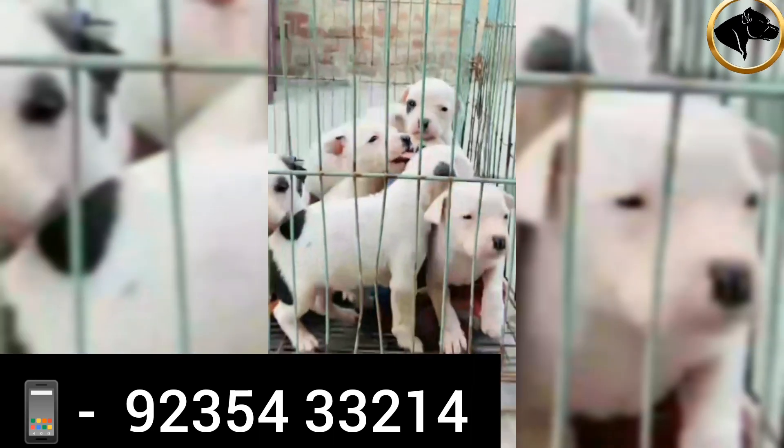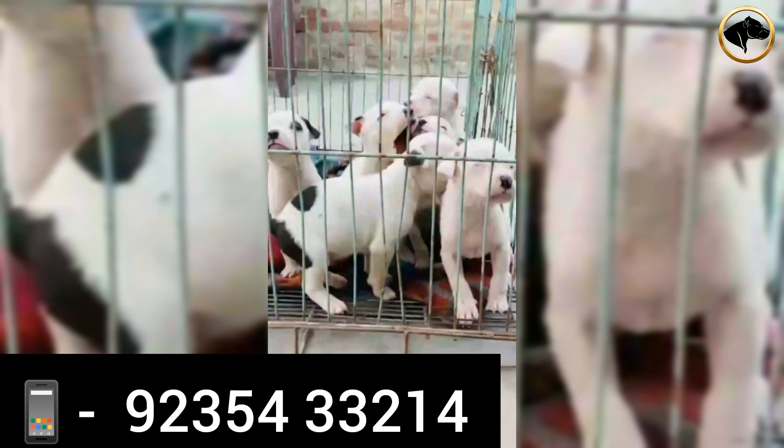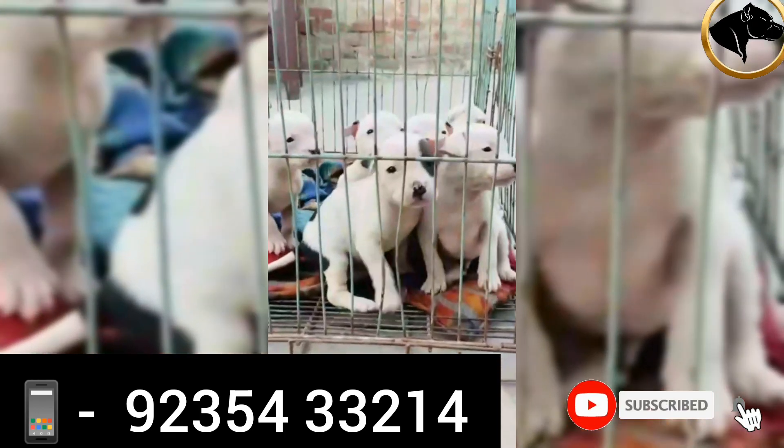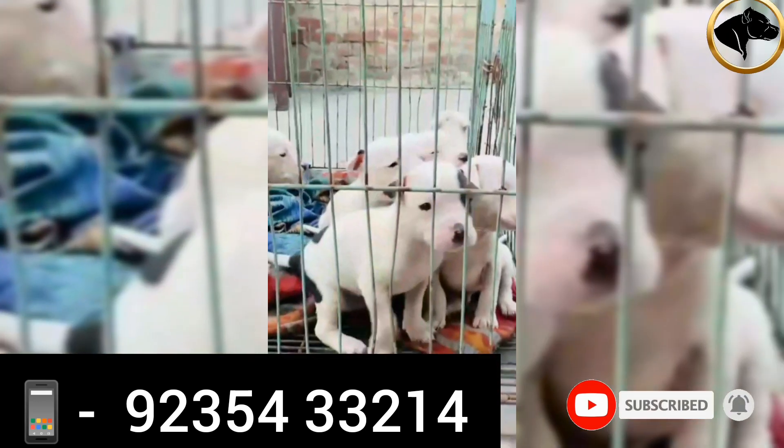The next video is what we are going to share with you. These are very healthy puppies — you can see the puppy in full healthy and heavy bone.